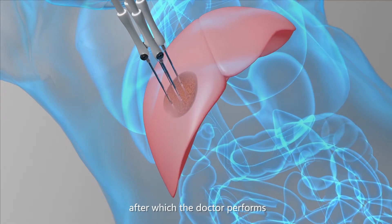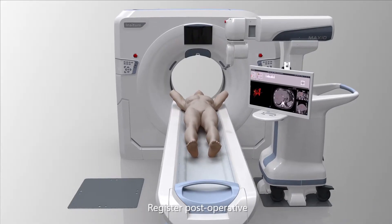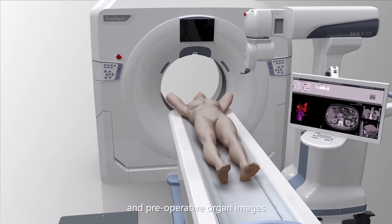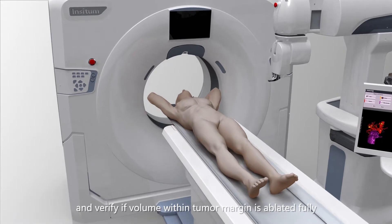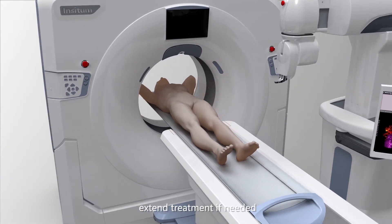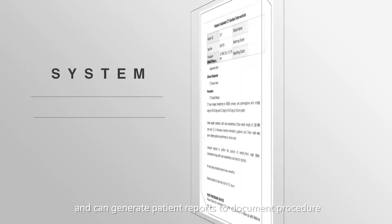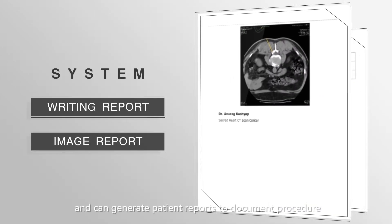After which the doctor performs the ablation therapy as planned, registers post-operative and pre-operative organ images, and verifies if the volume within the tumor margin is ablated fully, extending treatment if needed. The system supports image fusion between post-operative and pre-operative, as well as quantitative comparisons, and can generate patient reports to document the procedure.